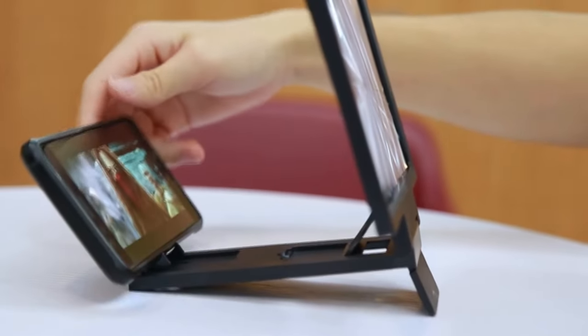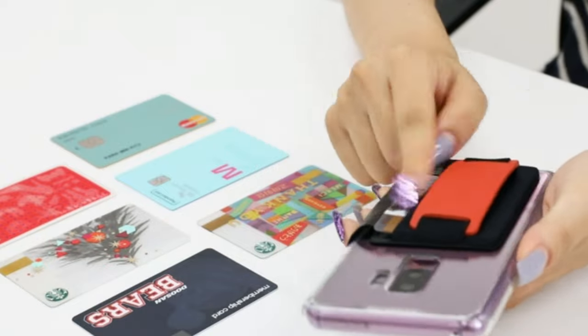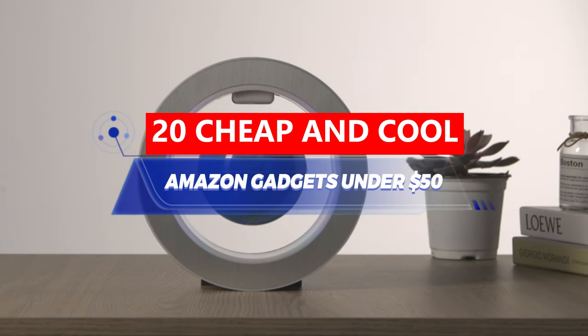Looking for cool tech gadgets that won't drain your wallet? Amazon has plenty of affordable and stylish options to choose from. In this video, we'll check out 20 cheap and cool Amazon gadgets that cost less than $50.